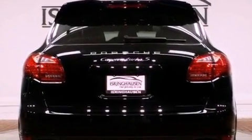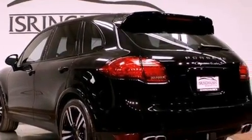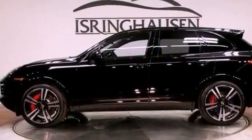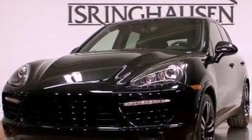Its top features include a double wishbone independent front suspension, a turbocharger, a limited slip differential, traction control and stability control systems, high-intensity headlights, a premium audio system, XM satellite radio, and a tire pressure monitoring system.